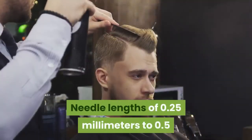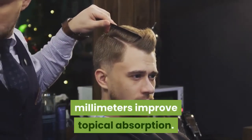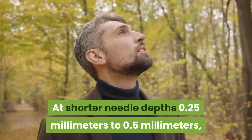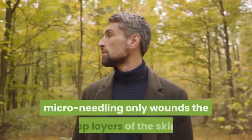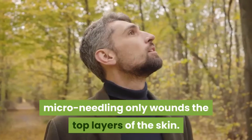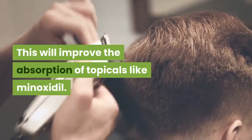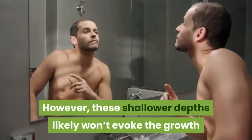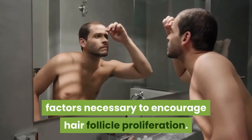Needle lengths of 0.25 mm to 0.5 mm improve topical absorption. At shorter needle depths, micro-needling only wounds the top layers of the skin, which will improve the absorption of topicals like minoxidil. However, these shallower depths likely won't evoke the growth factors necessary to encourage hair follicle proliferation.